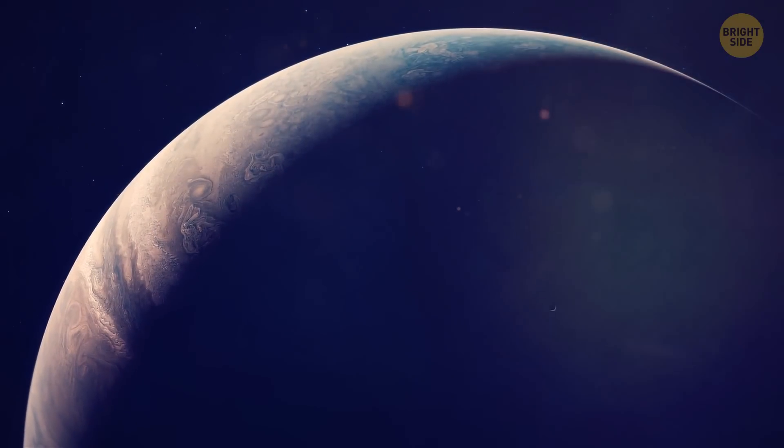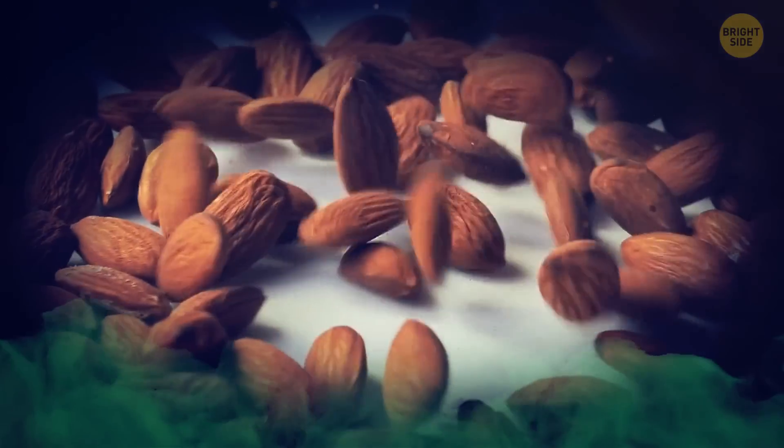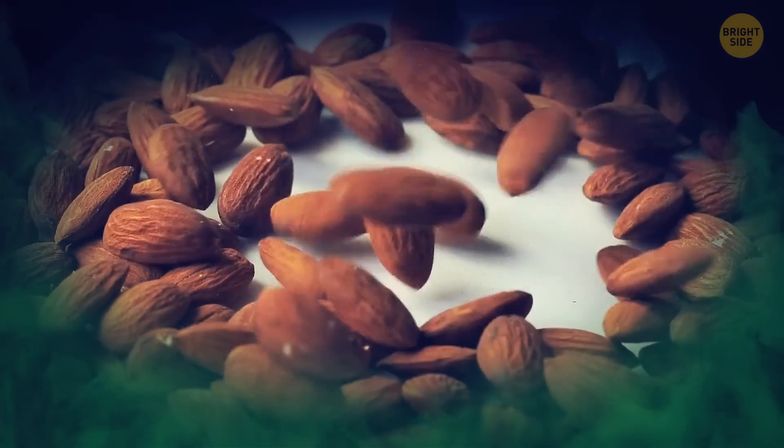But the rest — the parts with high levels of hydrogen cyanide — smells like bitter almonds. And you don't want to take a big whiff of that, trust me.